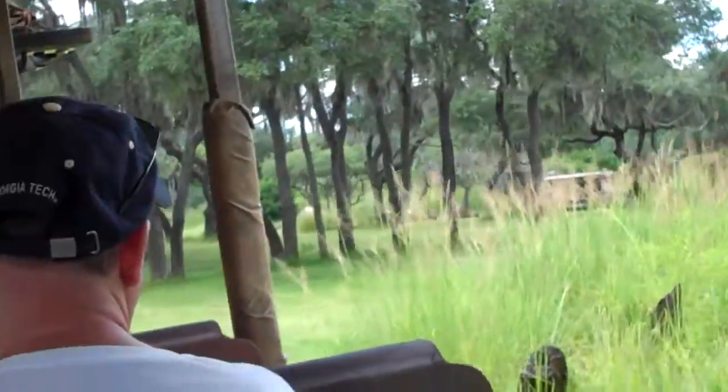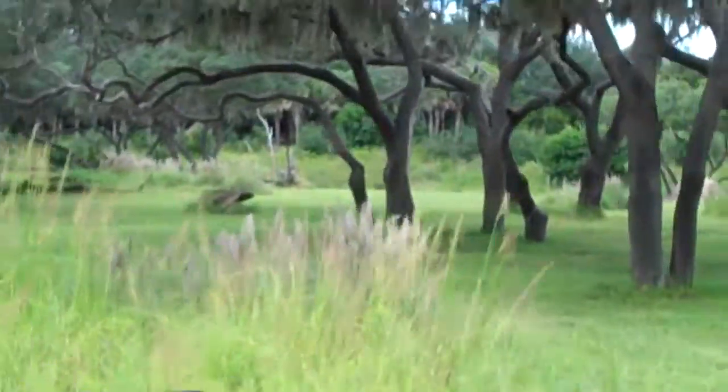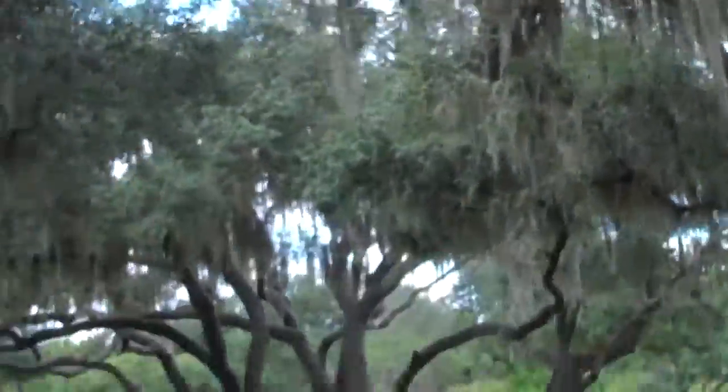It looks like we're going to get a great view on the other side of the savannah of some animals. As we go nice and slow through here, just taking in the beautiful view, one of the coolest things about the Serengeti grasslands to me is it is the animals here that act as the landscapers.